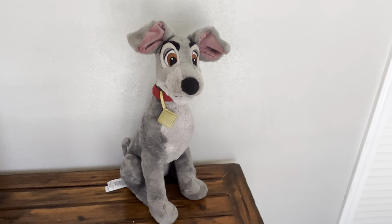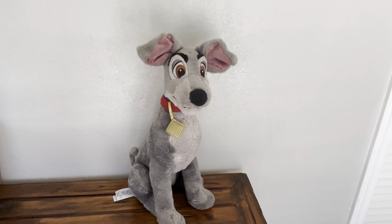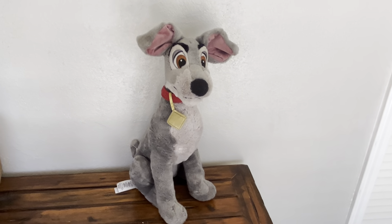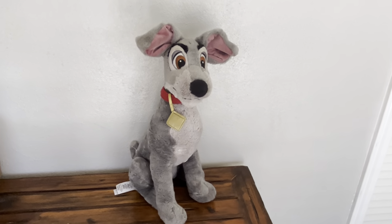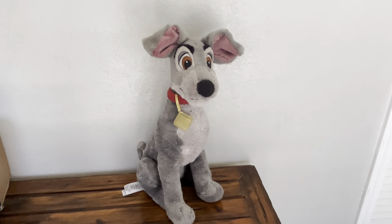Hey guys, Candida here and look at how adorable Tramp is from the Lady and the Tramp movie. My daughter has recently started watching some of the Disney shows and she was able to watch Lady and the Tramp, and she fell in love with Tramp.